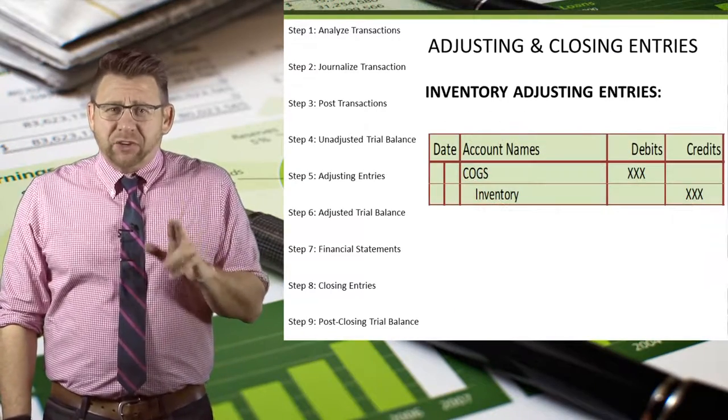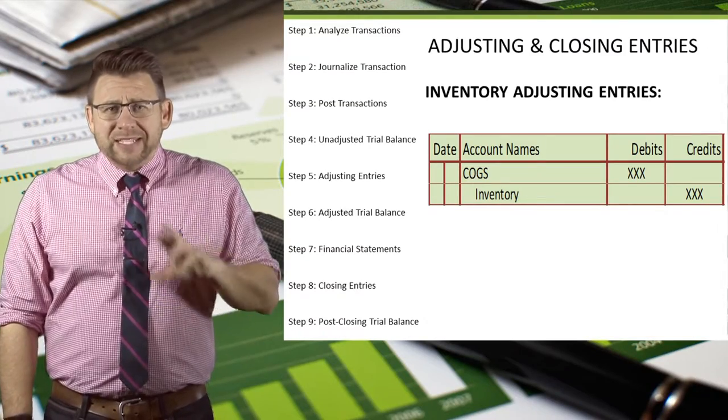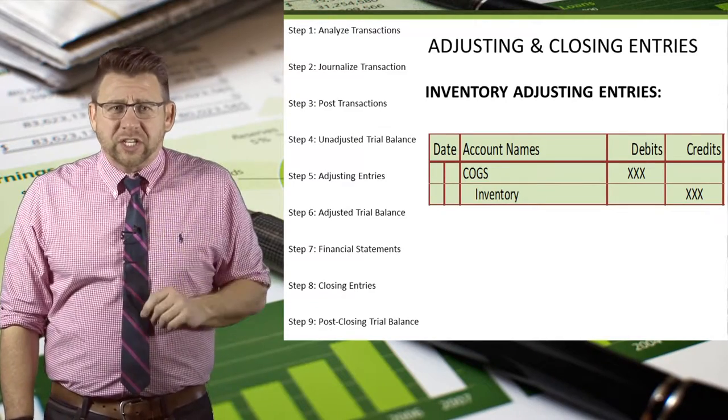The adjusting entry for inventory is a debit to cost of goods sold and a credit to inventory. Sometimes these are reversed, but that's usually correcting an error rather than a true adjusting entry.